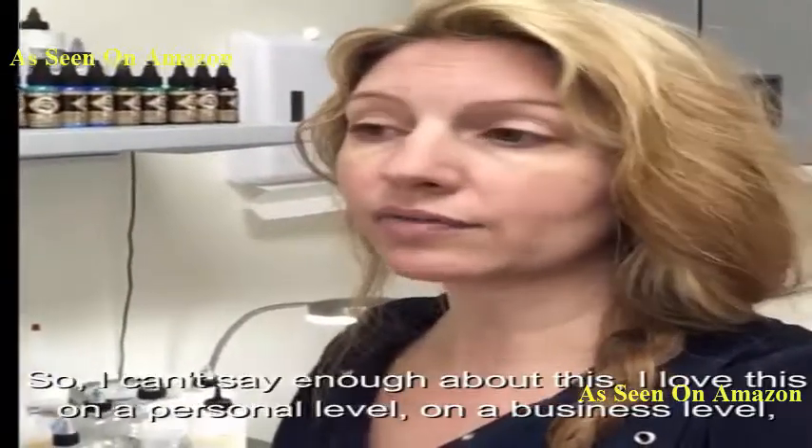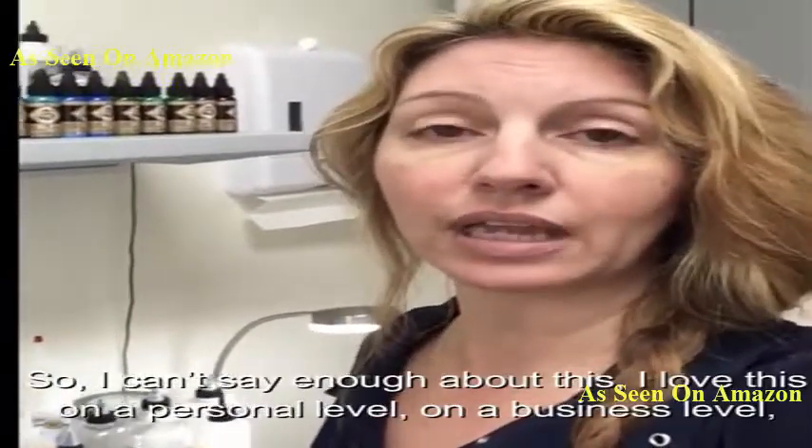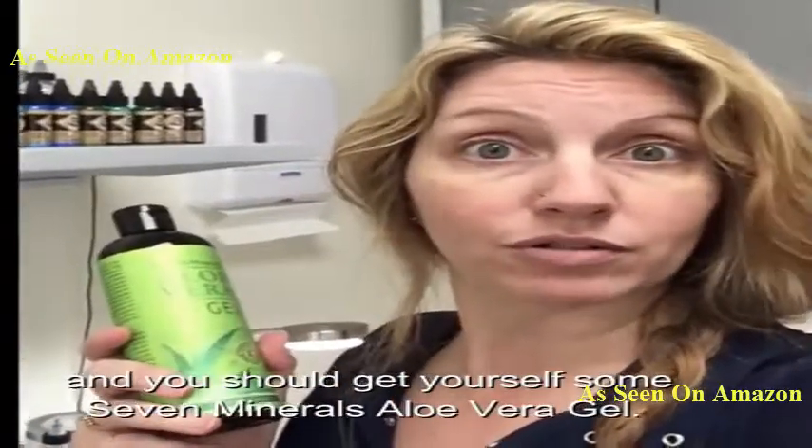So I can't say enough about this. I love this on a personal level, on a business level, and you should get yourself some Seven Minerals Aloe Vera Gel.